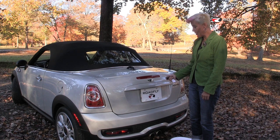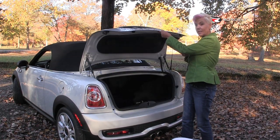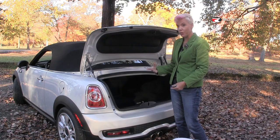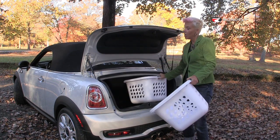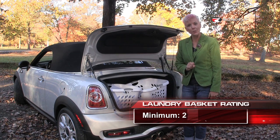The Mini actually has a fairly large trunk at 8.5 cubic feet of space. That's because when the top is down, it doesn't drop down into the trunk, so you don't sacrifice any trunk space. I'm able to give it a trademarked laundry basket rating of two, which is excellent for a roadster.